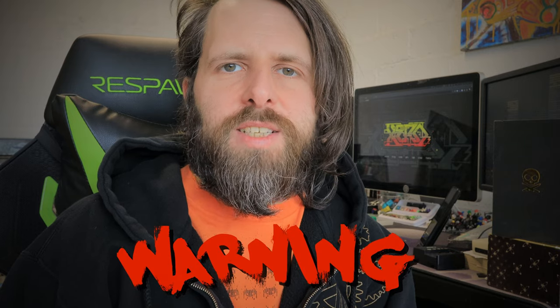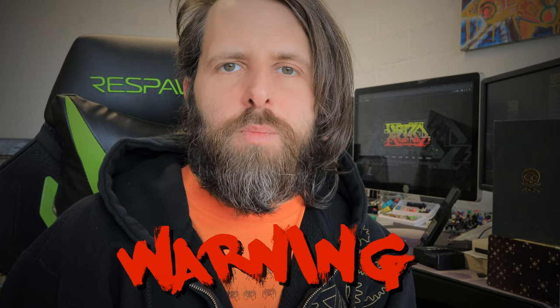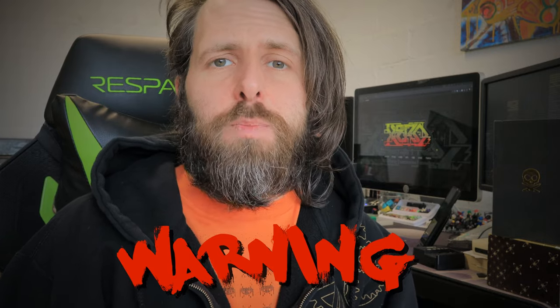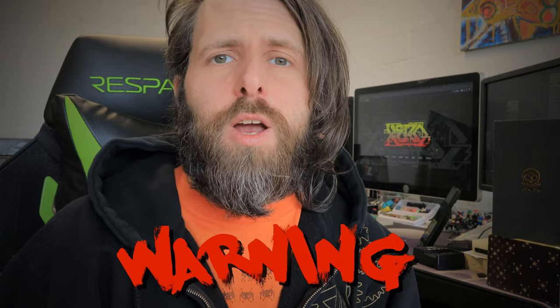Warning: Zero Style is known to cause GAS — Gear Acquisition Syndrome. Prolonged exposure to me and my vlog may cause you to buy knives, flashlights, patches, pouches, and EDC junk you may or may not need. You have been warned.